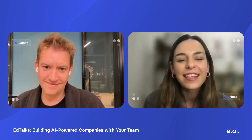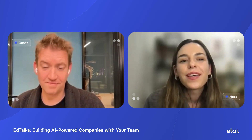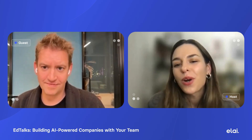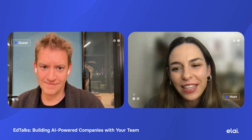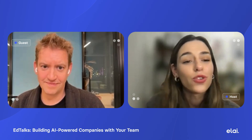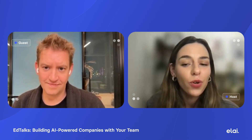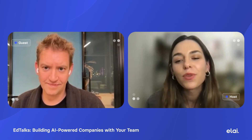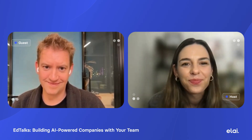Thank you so much for tuning in to this episode of EdTalks, and a big thank you to our guest Joost Delay for sharing five magnificent lessons on driving AI-powered growth and creating the future of learning. If you found this episode inspiring, please don't forget to follow EdTalks for more conversations that shape the future of learning, leadership, and innovation. Until the next time.